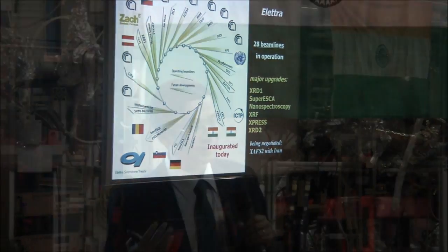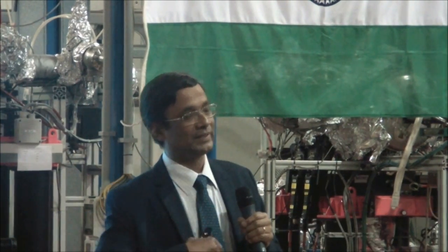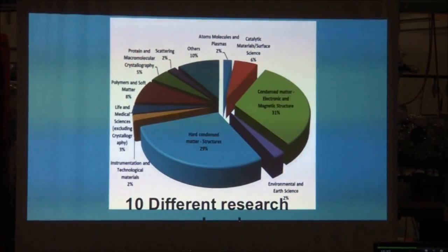The Indian-Italian partnership at Elettra dates back 16 years, as reminded by D.D. Sarma, professor at the Indian Institute of Science, who also remarked that earlier scientific work has evolved into a collaboration with a wider scope, and in particular on machine developments.